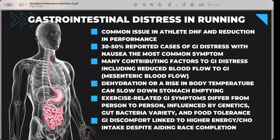GI distress in running is super common — 30 to 50% of runners have experienced it. There's obviously going to be a reduction in performance if your upper GI is cramping, or if you're experiencing nausea or just being uncomfortable. That starts the trend of not performing well or, in unfortunate cases, not finishing. There are many contributing factors to why that GI distress happens.